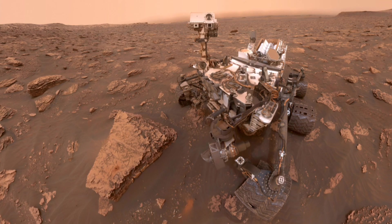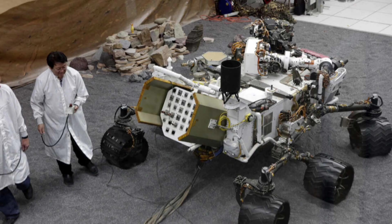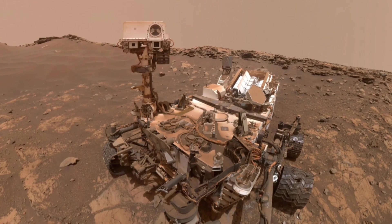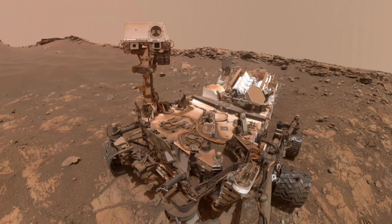The rover drilled into a mudstone named Sheepbed, which hinted at the presence of life-supporting elements like carbon, nitrogen, and phosphorus in the ancient Martian environment. Curiosity also detected the presence of methane gas in the atmosphere, which can indicate either life or water content on the red planet.